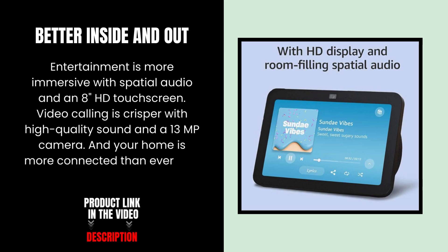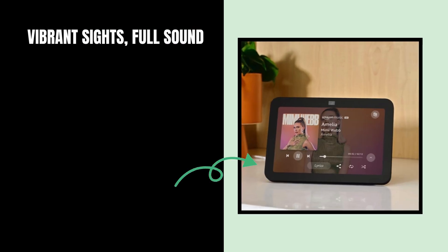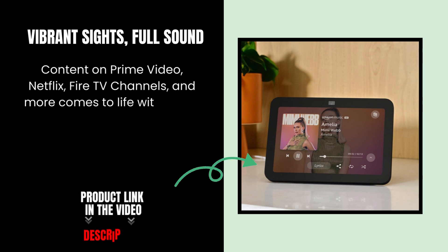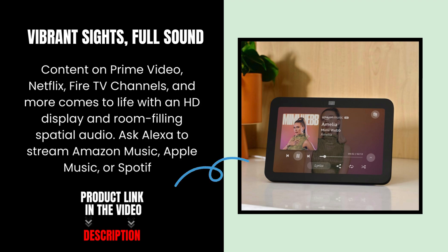Your home is more connected than ever with a built-in smart home hub. Vibrant sights, full sound — content on Prime Video, Netflix, Fire TV channels, and more comes to life with an HD display and room-filling spatial audio. Ask Alexa to stream Amazon Music, Apple Music, or Spotify.